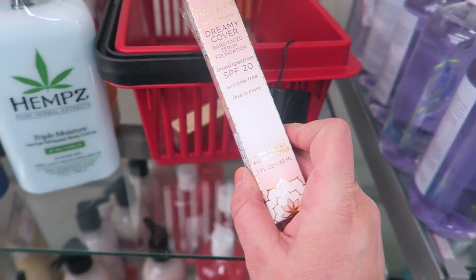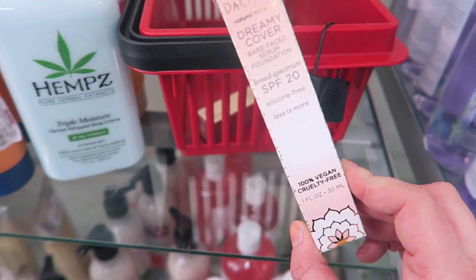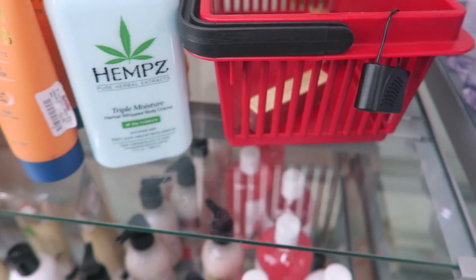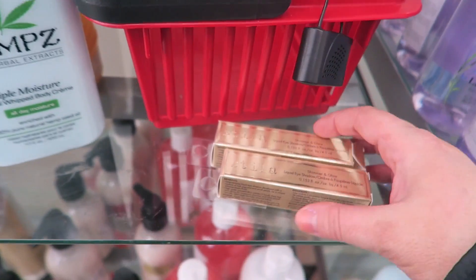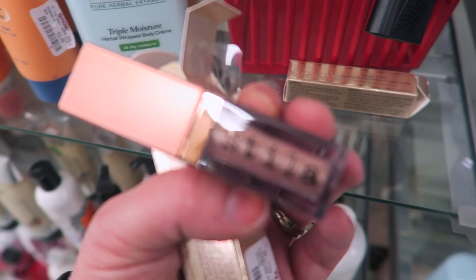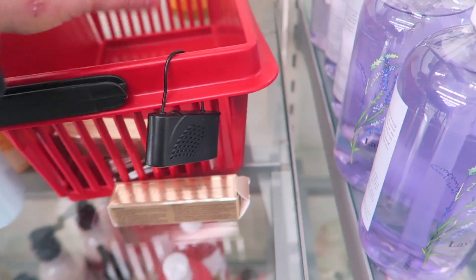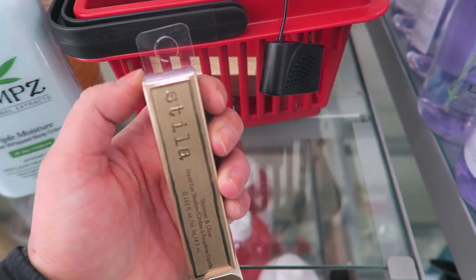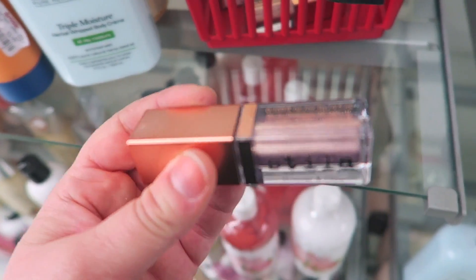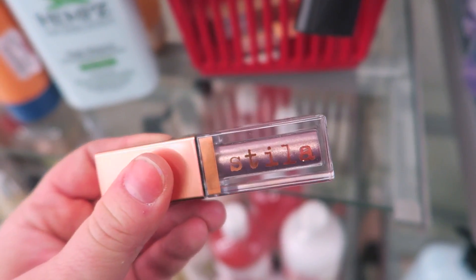This one is from Pacifica — the Dreamy Cover Bare Face Serum Foundation with SPF 20, going for $4.99. I saw recently that Pacifica came out with a new foundation I've really been wanting to try, so maybe it's replacing this one. I also found two more Stila Shimmer and Glow shades. They have a shimmer one in Kitten — really pretty, though I do prefer the glitters. And we found Cloud, which I believe I have — it's a beautiful purpley bronze with gold shimmer. These are $7.99. Definitely pick up Cloud if you see it because the color is so gorgeous.